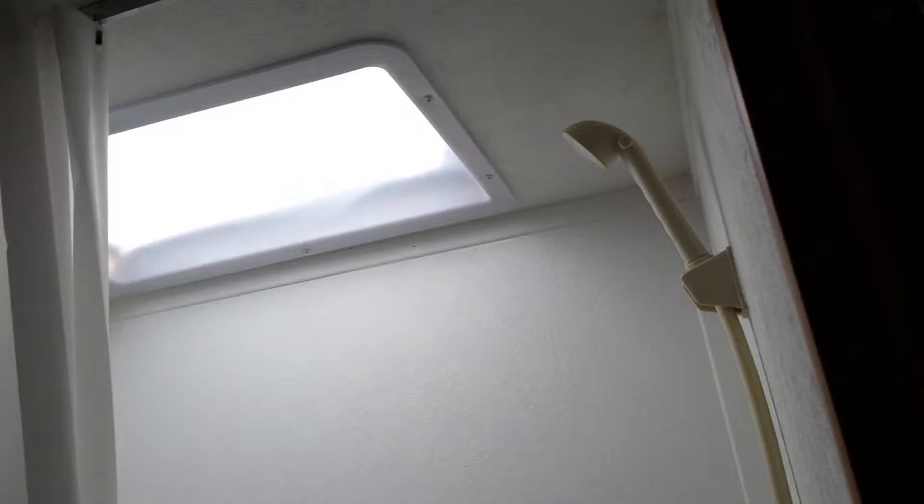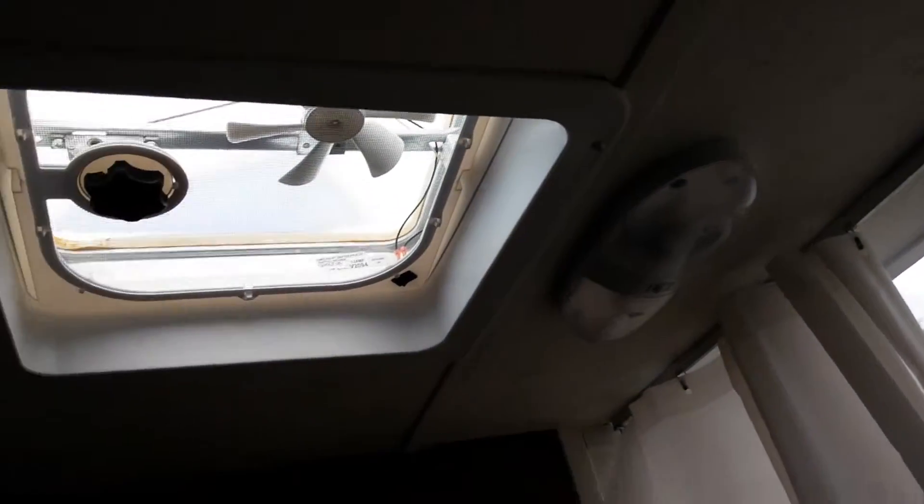As we go in the bathroom, it gives you a tub, a good-sized vanity, and a skylight.